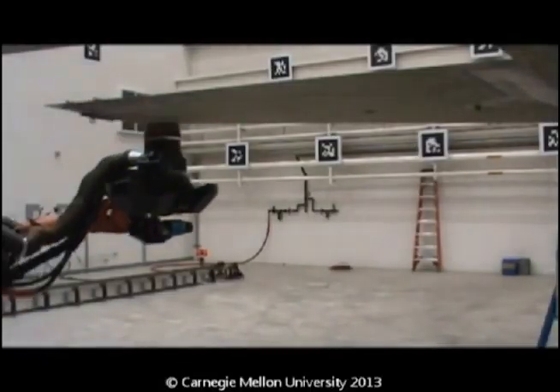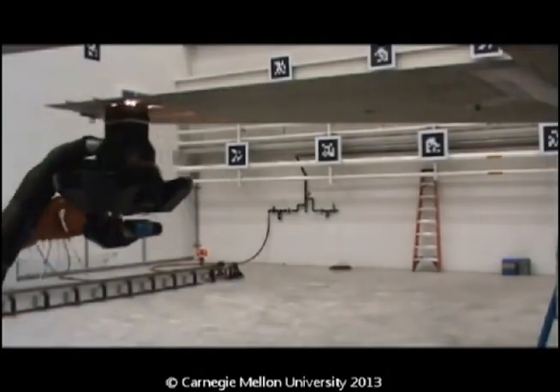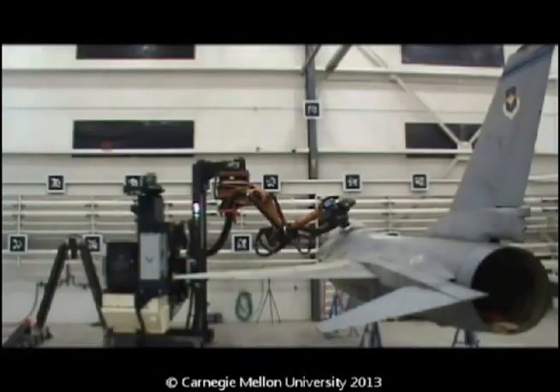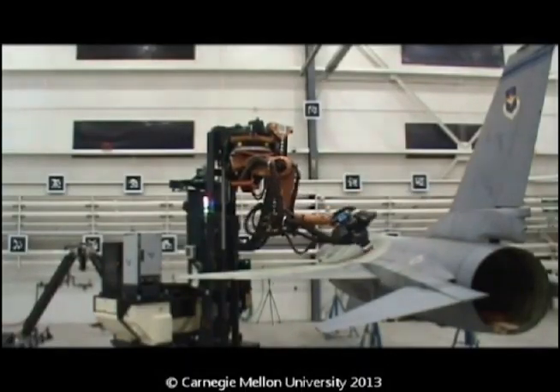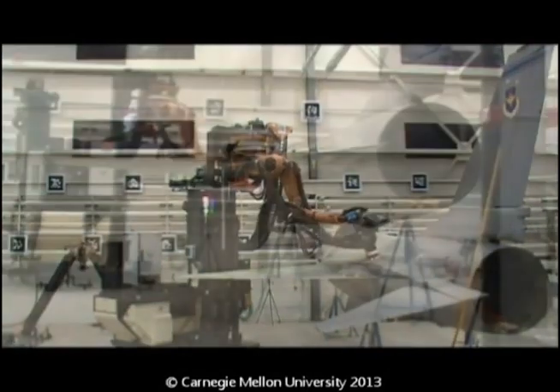Robotic laser depaint systems are flexible in their ability to treat multiple aircraft types, with the only limiting factor being the physical reach of the robots. They are logistically robust to accommodate robot MICAP contingencies. The F-16 system is capable to operate with a single robot, while the C-130 system can operate with three, two, or one robots.